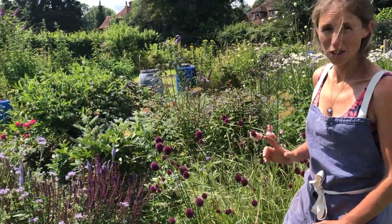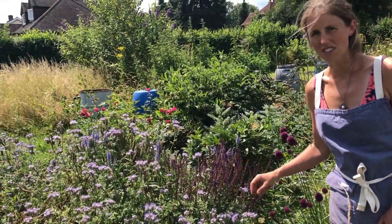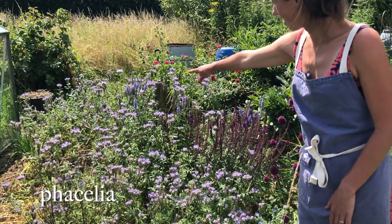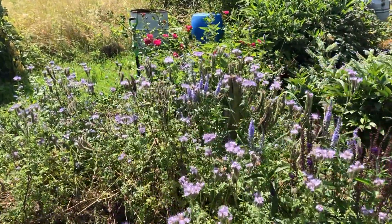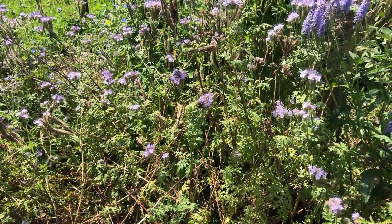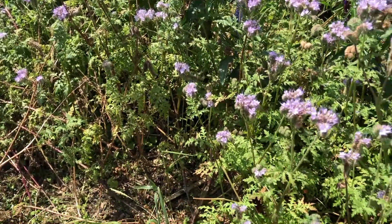Another great plant for bees, in fact possibly the best for bumblebees, is this one. It's an annual called Phacelia. If you go in close over there you can see the bumbles on it. Early in spring, when the bumblebees are building up their nests, a patch of Phacelia like this is just alive. And they take the nectar and the pollen.